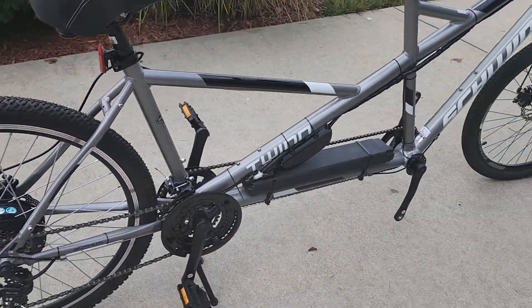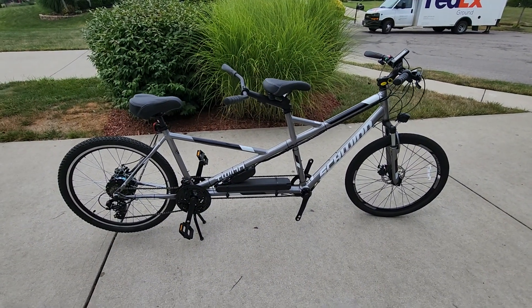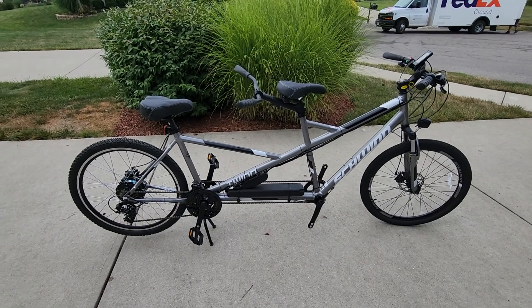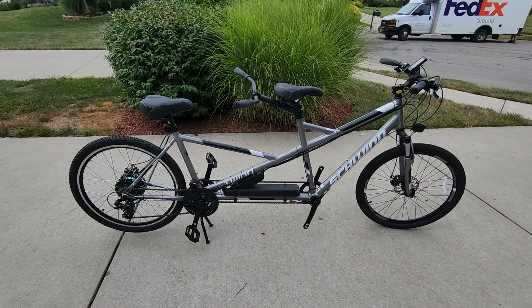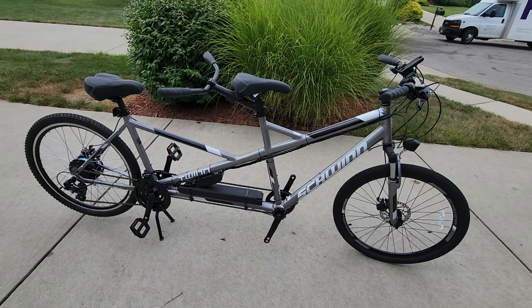There it is, folks — 26-inch, 48 volt, 500 watt. Plenty enough for two people. Pedaling this bike will easily go 40 miles on a charge, pedaling part of the time. Super comfortable — a bicycle built for two.